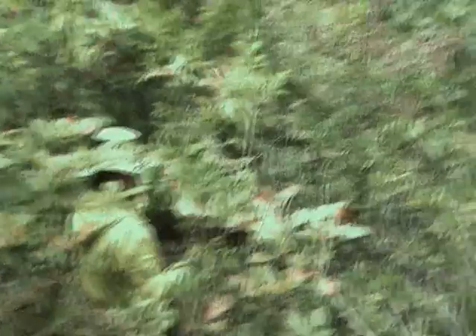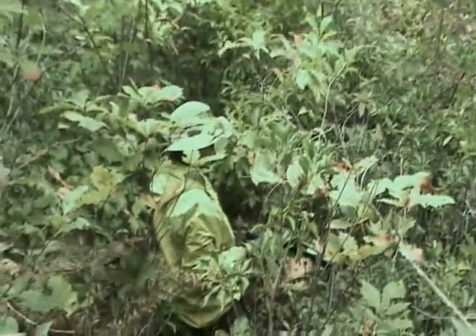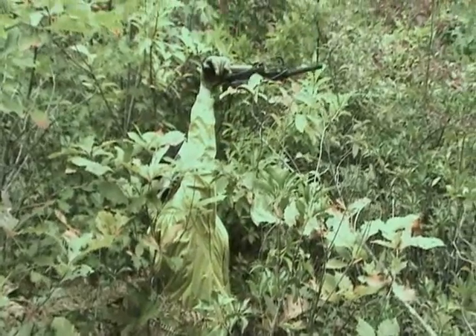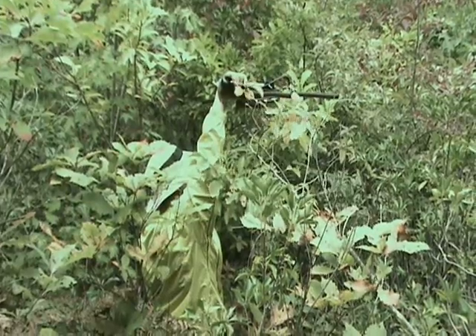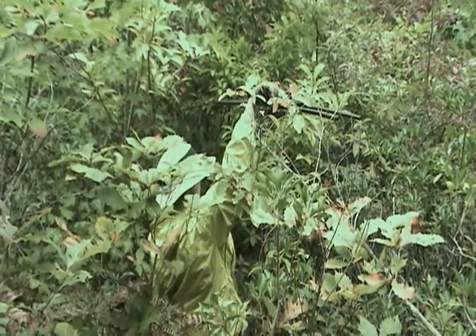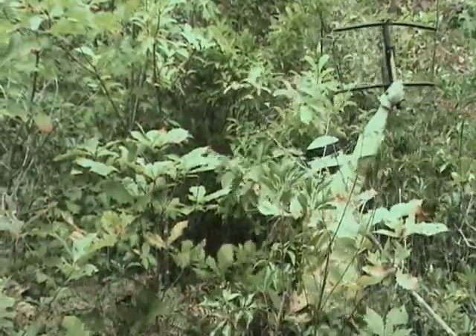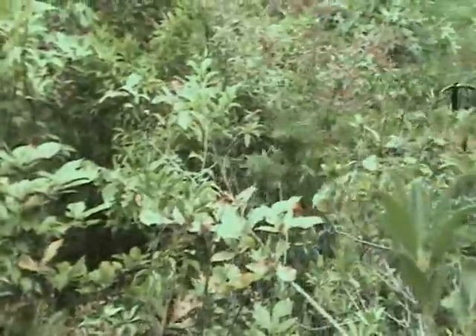Now we're picking up that strange static again — it's probably from these power lines.